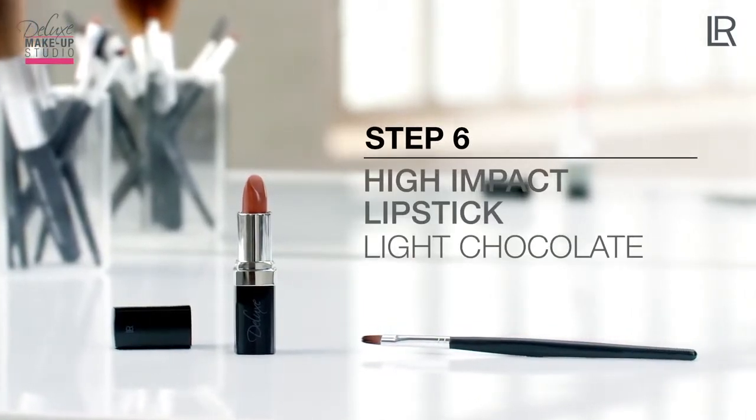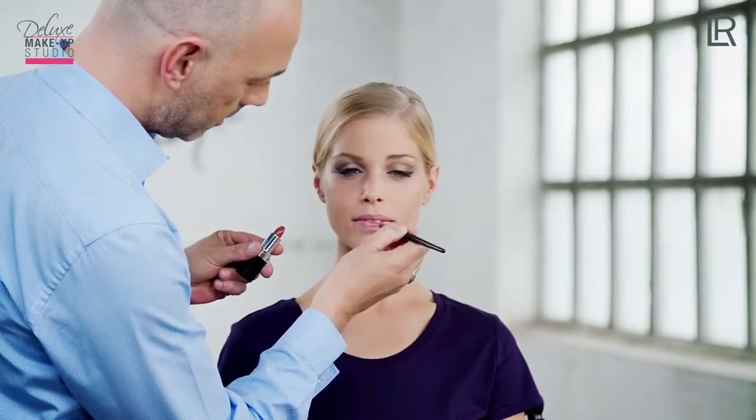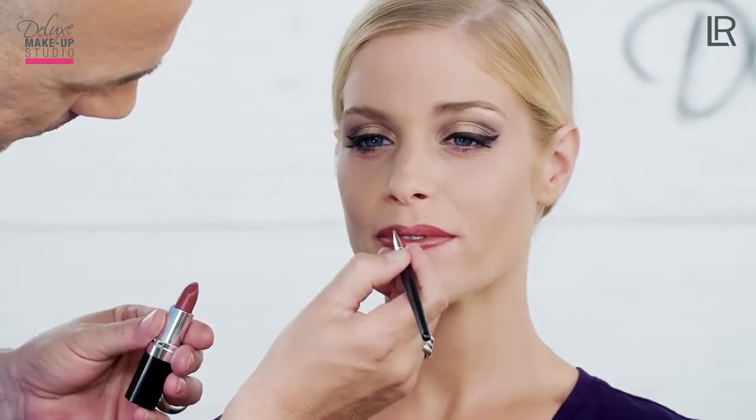In addition, I choose the High Impact Lipstick, Color Light Chocolate No. 6, and apply the color to the lips using the LR by DaVinci lip brush, drawing the lip contours from the outside to the inside.